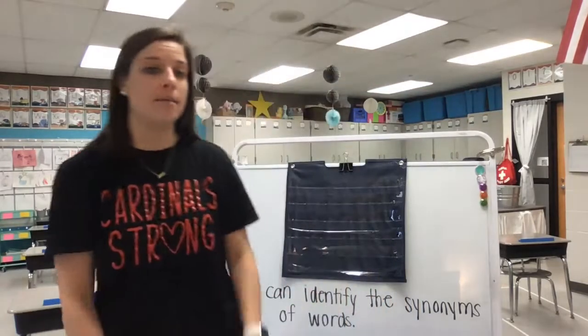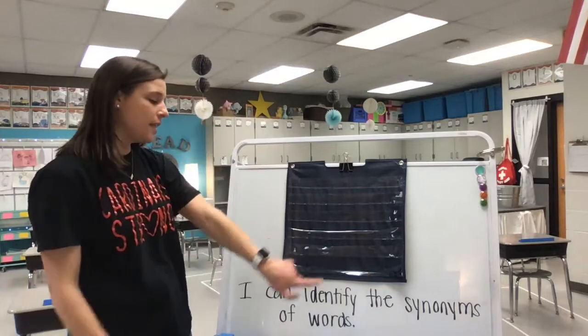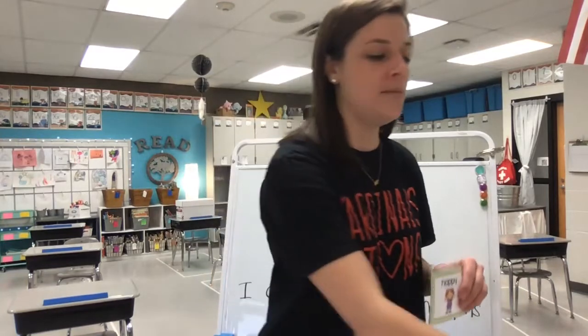All right, friends. Welcome back. Today we're going to continue working on synonyms. Our learning target is: I can identify the synonyms of words. That means you're going to be able to look at a word and then find another word that means the same thing. Yesterday we looked at some words that were synonyms on our activity sheet and some flashcards together, so let's review those.